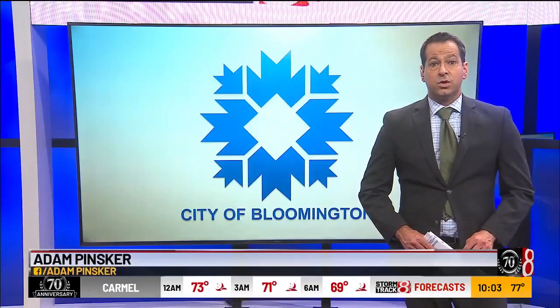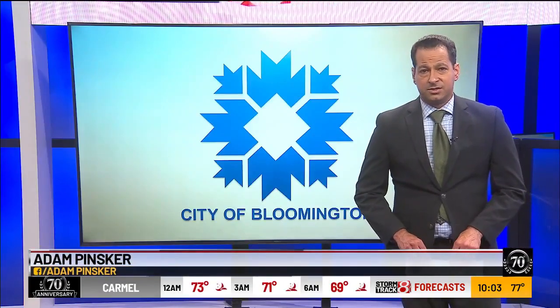The heat sensors will remain up in Bloomington for the rest of this summer and next summer. Adam Pinsker, WISH-TV, wishtv.com. Follow us on Facebook for updates.